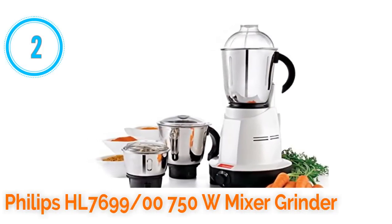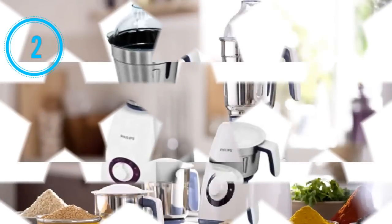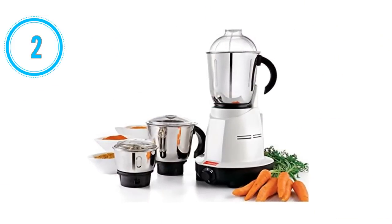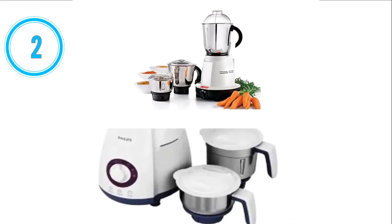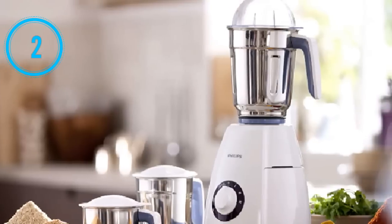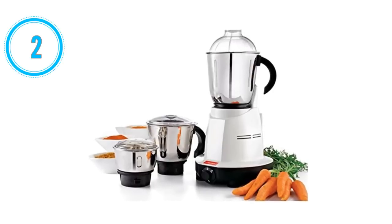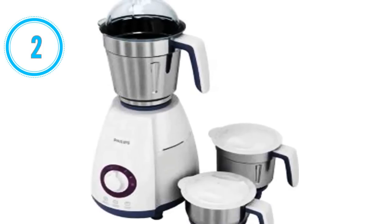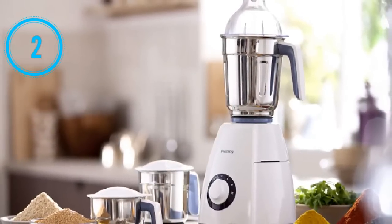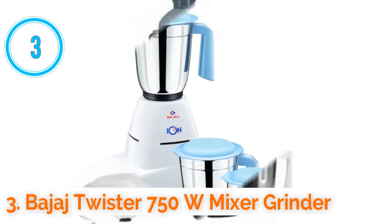Number 2: Philips HL 7699/00 750W mixer grinder. The Philips HL 7699/00 750W mixer grinder is the second best mixer grinder in India. Its motor power is 750 watts. It comes with three jars: main jar, middle jar, and chutney jar. Its jar design with flow breakers ensures maximum grinding performance. Its sturdy ABS body can withstand heavy grinding applications. It features auto cut-off protection for safety of motor life. It has a cascade body design that makes it user-friendly and easy to clean. It comes with two years warranty.